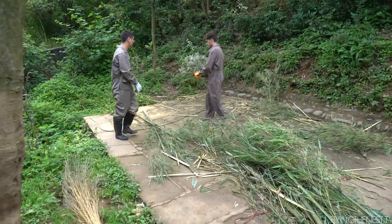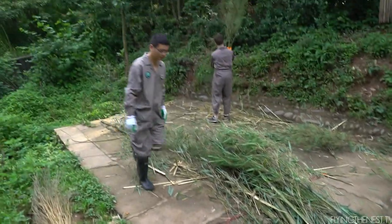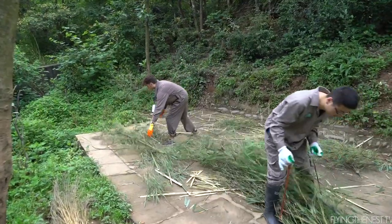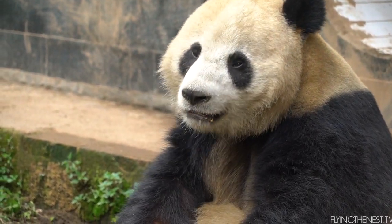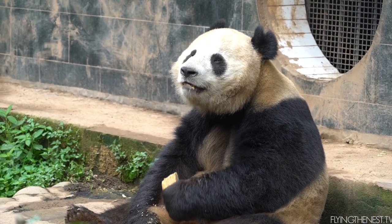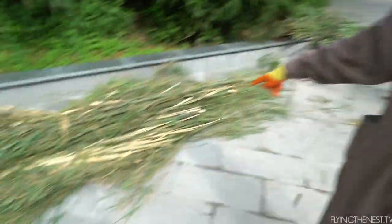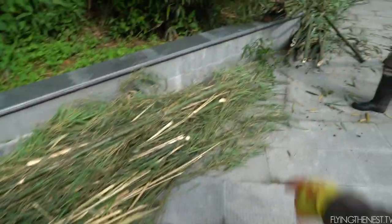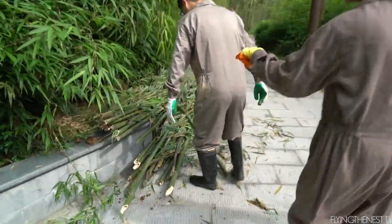Cleaning up the bamboo. The pandas won't eat this anymore once it's dried out. He's a working man. We've cleaned out the enclosures and got rid of the old bamboo which you can see here. Pandas are picky - they want good bamboo. So this is the new stuff that we need to take inside the enclosures. This is their new food.